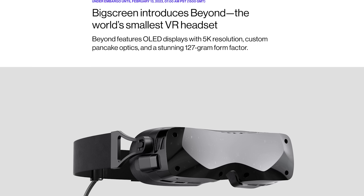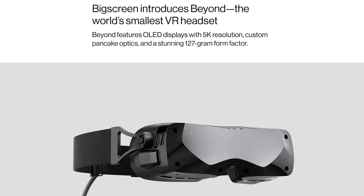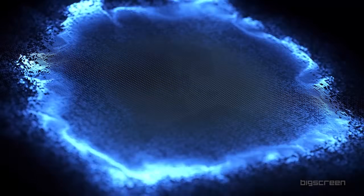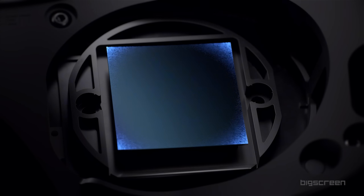Big Screen introduces Beyond — the world's smallest headset, weighing in at a stunning 127 grams without the head strap and wire. They're touting next-generation displays and optics, and for the most part they're right on the ball with that. They are sporting two micro OLED displays with a resolution of 2560 by 2560 per eye.